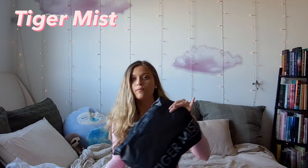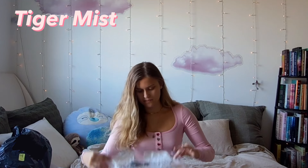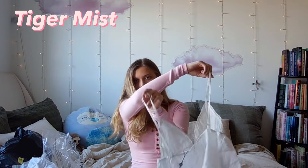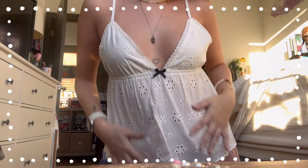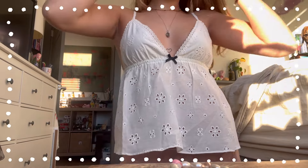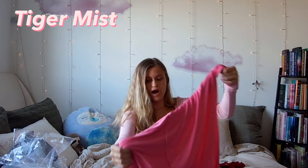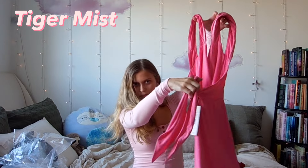The other package I have is from Tiger Mist. I got this cute little white top — this is actually, I think, my first order from Tiger Mist, so I'll see if I like it. It's so cute, it's so summery and spring-like. And then the last thing I got is this little pink dress that ties in the back.